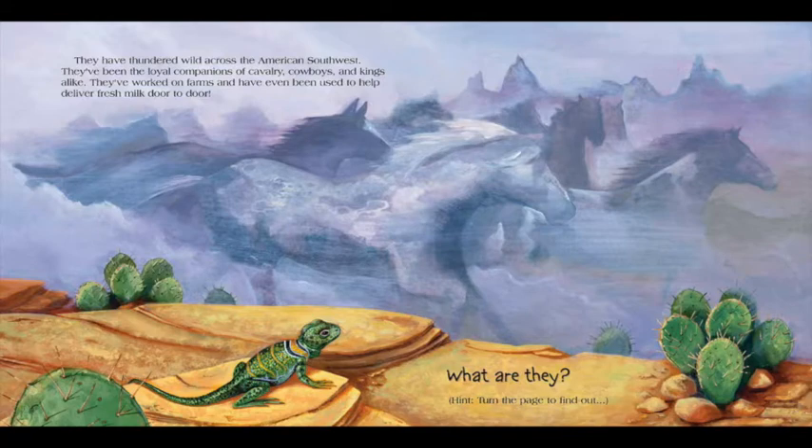And don't forget, when you hear the word... Hiddy up! Turn the page!